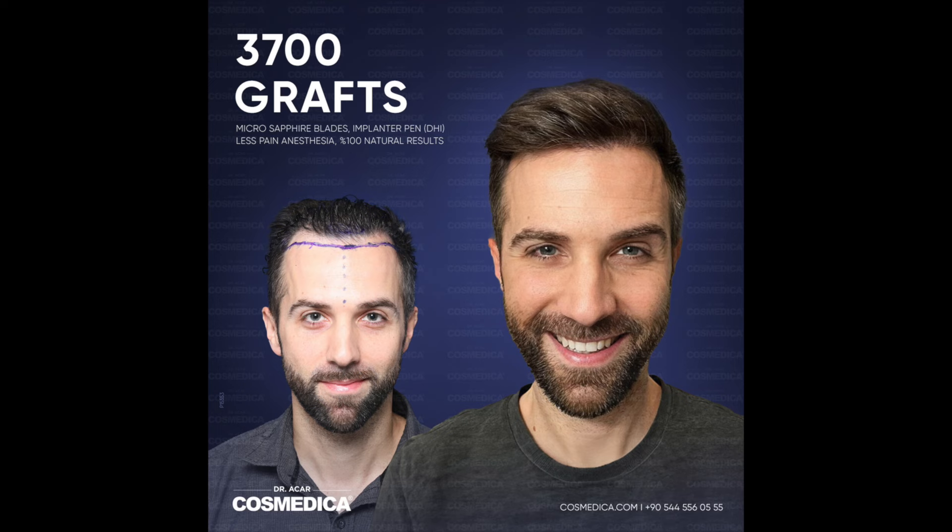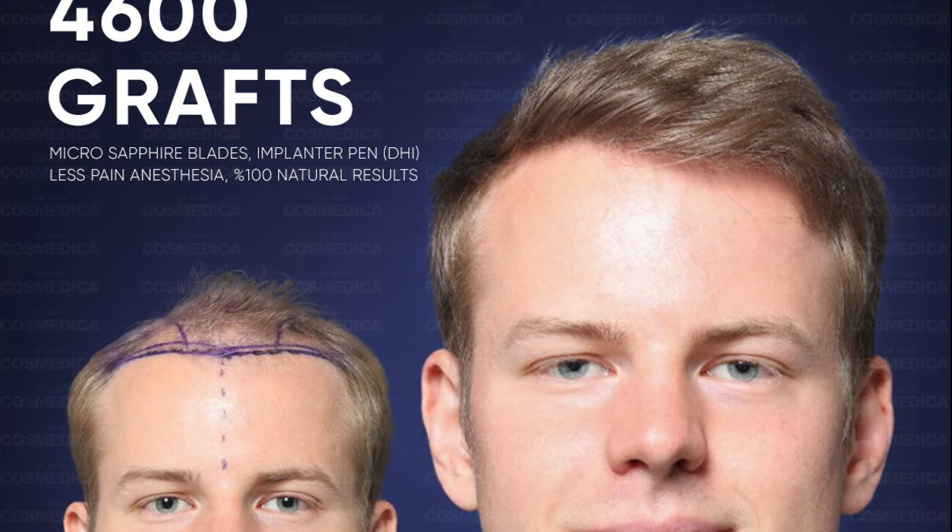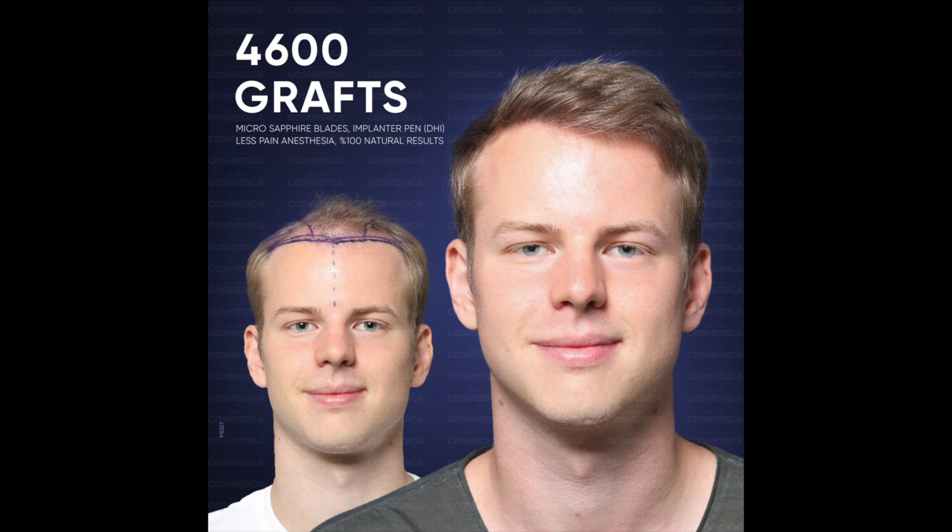Dr. Panin, I've been to and recommended — he charges five to six dollars a graft. And if you want to go to Dr. Conier in Chicago, he's awesome, he charges $10 a graft. Most great doctors charge between five and ten dollars a graft. I can go on forever with really good doctors I'd recommend. If you want other doctors recommended, please DM me on Hair Transplant Reality or do a consult on my website.